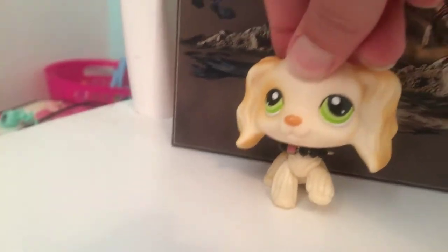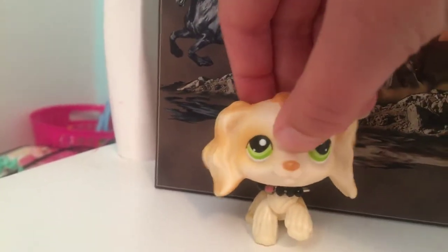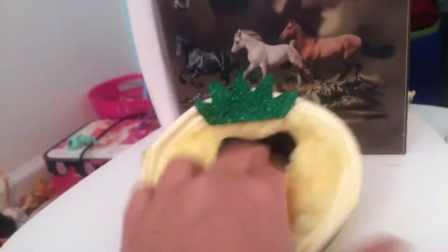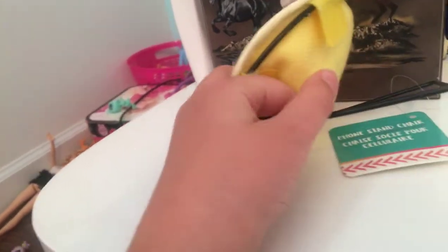I actually broke one so I'll be showing you that first. This is the one that I broke — it was this little chair. It was broken, so I tried fixing it and then the other part snapped off. Here's the other piece that was supposed to hold it up.